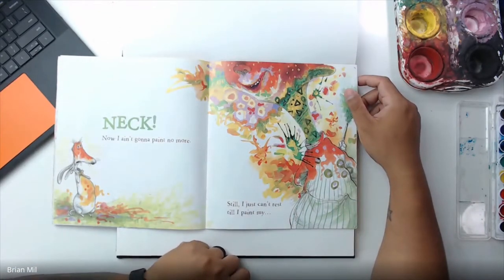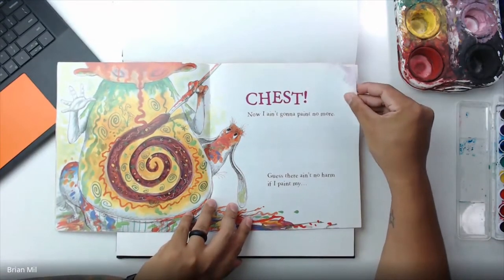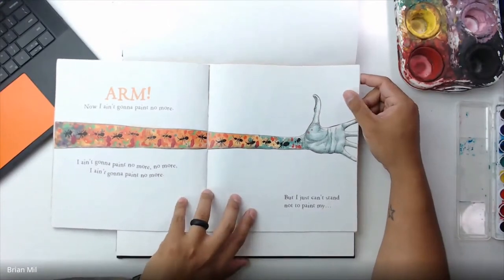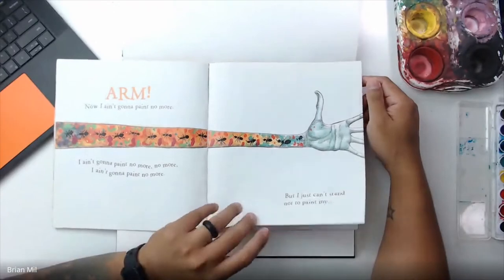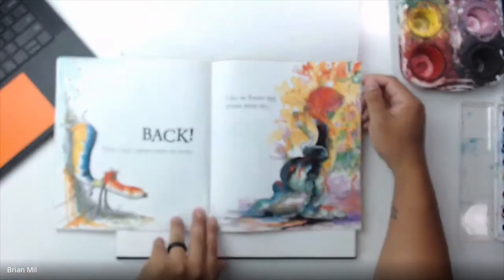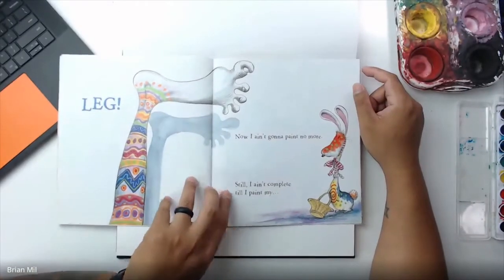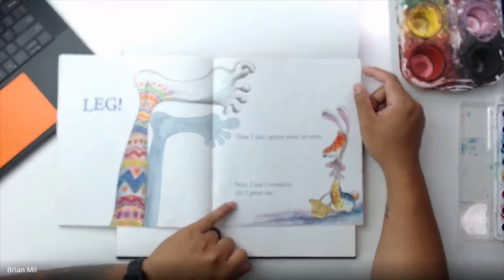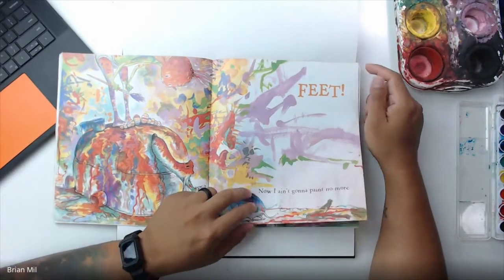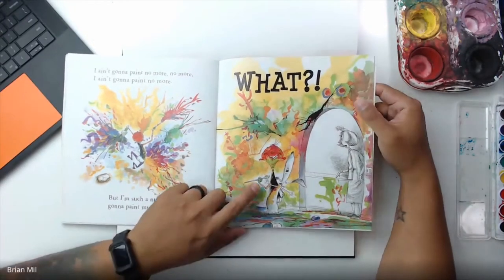I ain't gonna paint no more! Still, I just can't rest till I paint my chest. I ain't gonna paint no more! Guess there ain't no harm if I paint my arm. I just can't stand not to paint my hand. Then I see some black so I paint my back. Like an Easter egg I'm gonna paint my leg. So I ain't complete till I paint my feet. This kid's really messy!